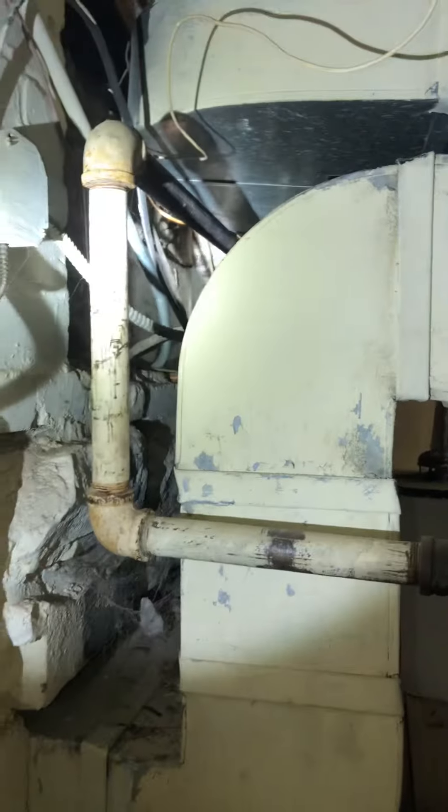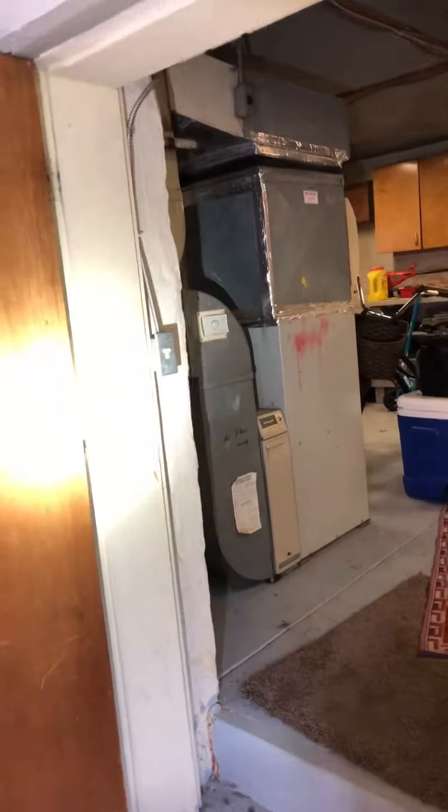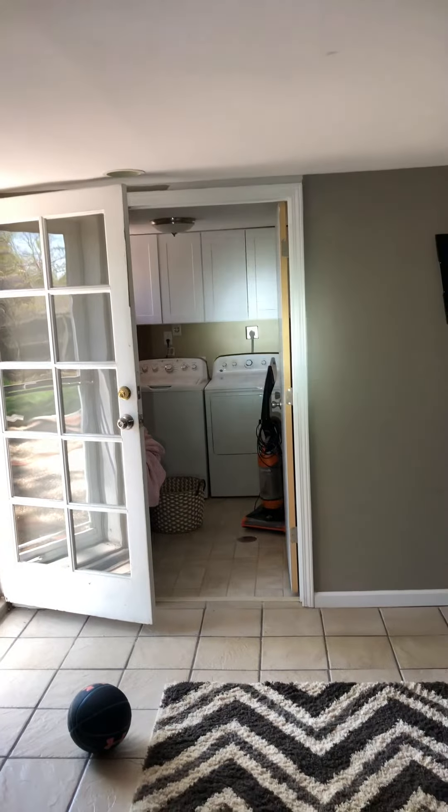If I had to imagine, that was replaced whenever they refinished the basement and the kitchen. So we've got 25 foot from the meter to the furnace, and 21 foot from the meter to the laundry room where we think our suspected gas leak is. That should be it.